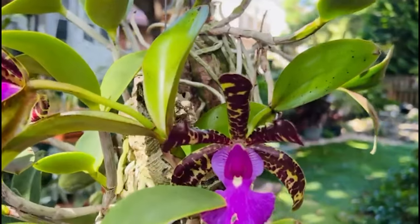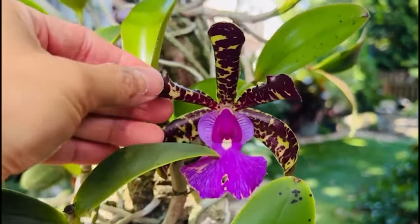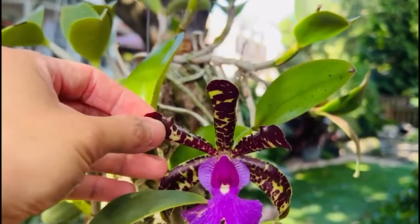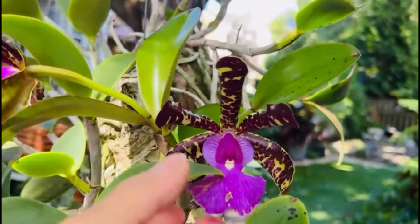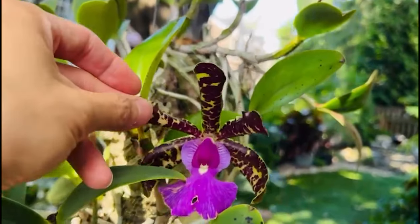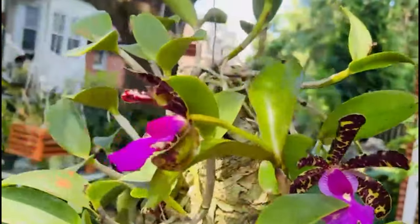Calia flowers offer a great array of colors, shapes, and fragrances. For example, this one has very strange colors — the petals are green with burgundy spots and a bright rose-red center. This Calia is also particularly fragrant. We all know that jasmine is very fragrant, but I find the scent of this orchid to be even more enjoyable.